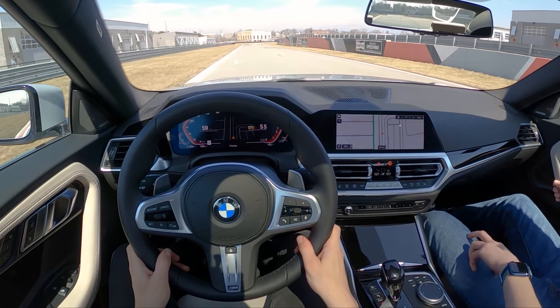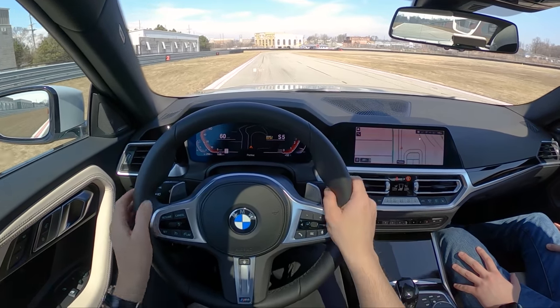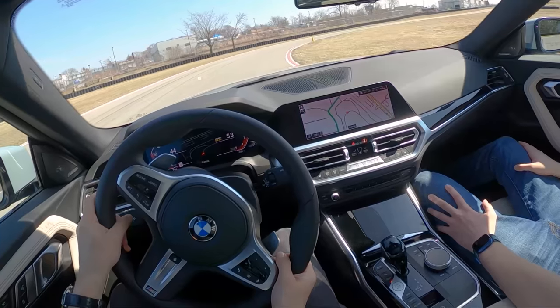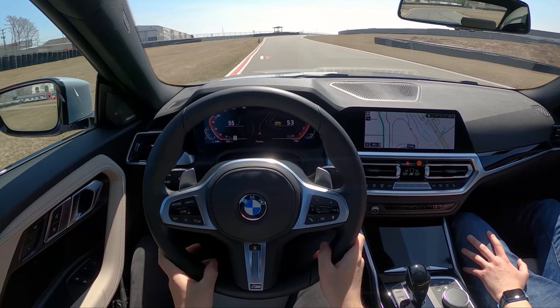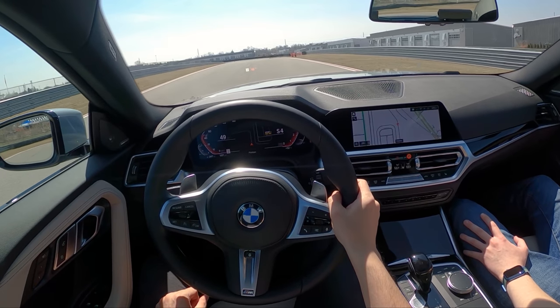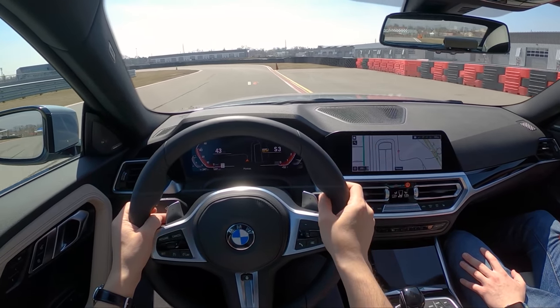Not necessarily in the M240i, but in this 230i a manual would be sweet. We're going to be seeing a manual Supra and some more manual options from BMW here soon — too little, too late. But as this car sits, if you can swing it, 100% buy this over an automatic BRZ or a four-cylinder Supra.